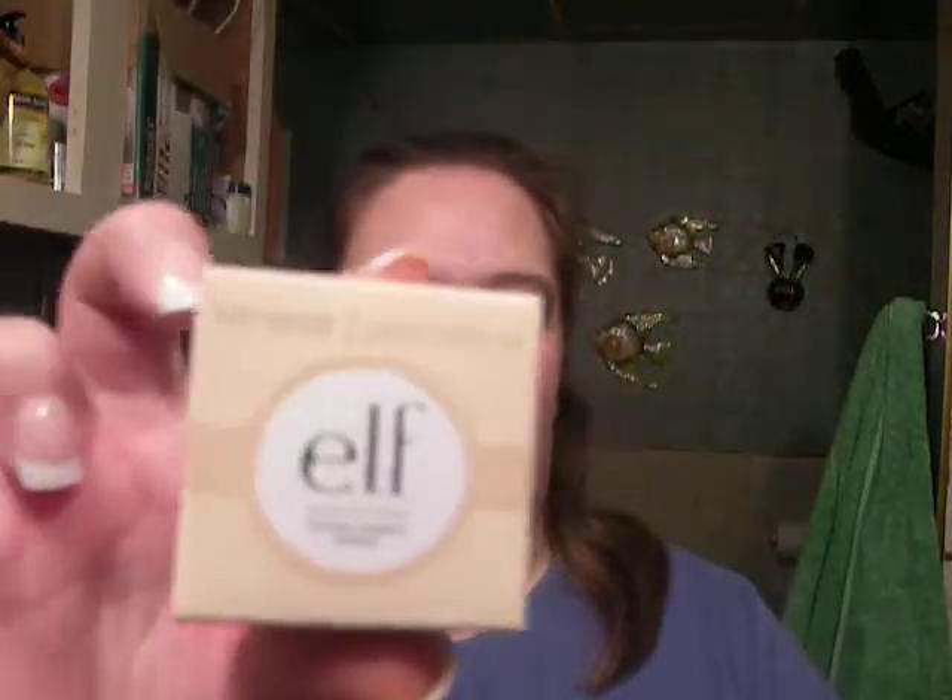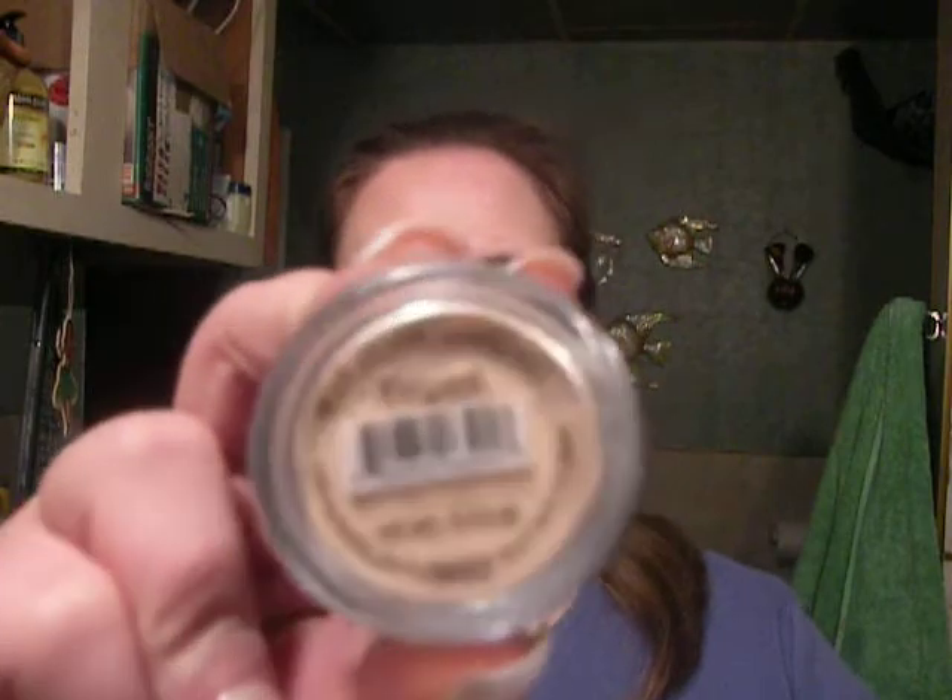The first one is their Mineral Eyeshadow in Elegant. And this is the packaging that it came in. This one I have not worn yet, but as soon as I do, I'll do a video on it and let you guys know what I think.